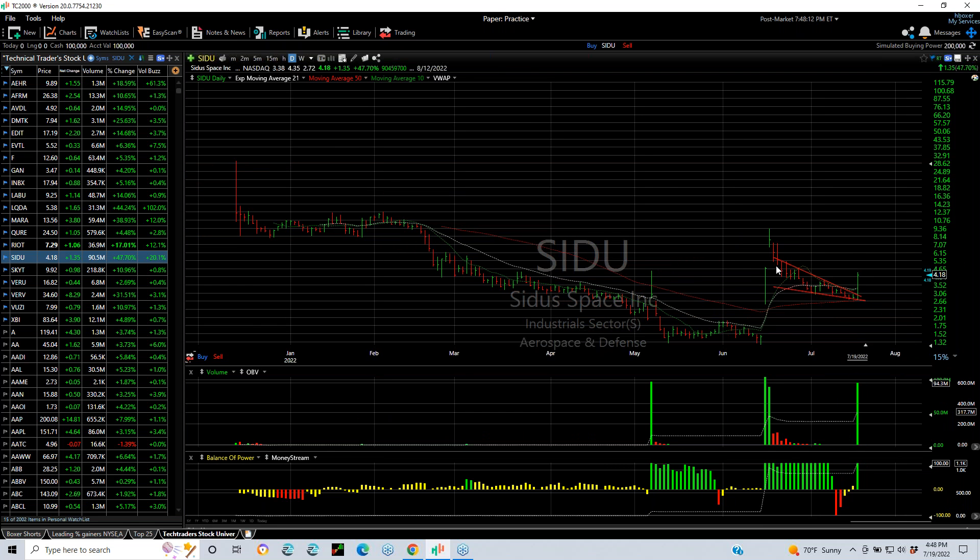SIDU broke out of a six-week falling channel when it tested the 50-day moving average and exploded right off of it. The move was 2.72 to 4.35, closed 4.17 — up 1.34, a 47% gain — trading only 94 million shares. Now we're looking for a move to five and a half and seven.